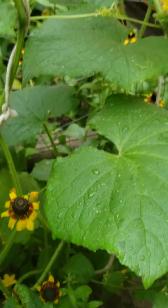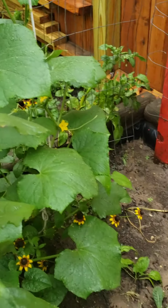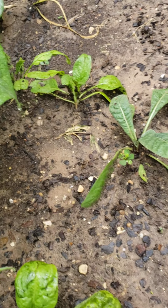This is my cucumber. And the other side. And these are my spinach — they're not doing well.